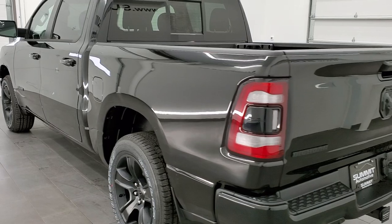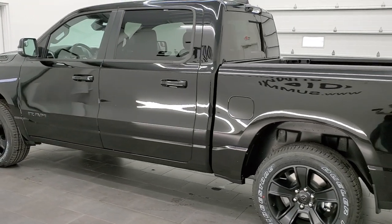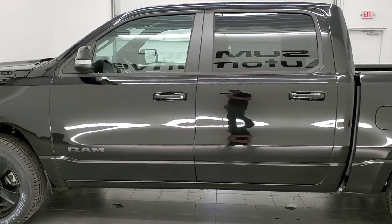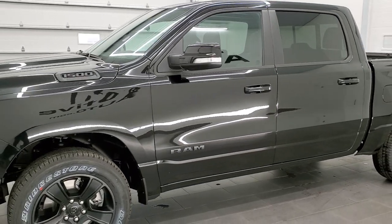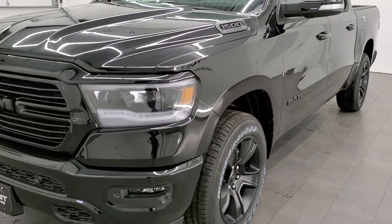This 2021 Ram has the 5.7 liter V8 Hemi motor. It's going to get you 21 miles per gallon on the highway, 15 city, and an average of 17 miles per gallon. This is the normal Hemi without the e-torque, so it just has the multiple displacement system.